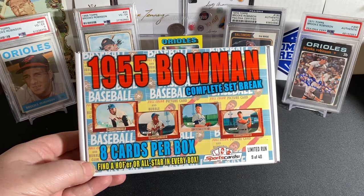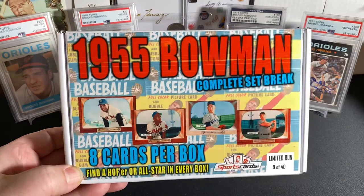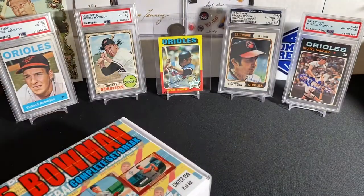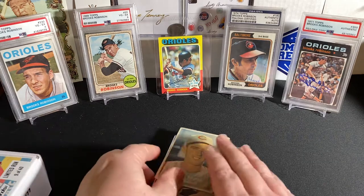We're going to get 8 cards per box. Find a Hall of Famer or All-Star in every box. And there are some big chase cards: Whitey Ford, Mickey Mantle, Hank Aaron, Willie Mays. We'll see what we can get. Also, I want to go over some pickups real quick that I got recently.